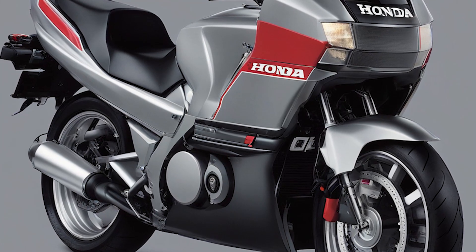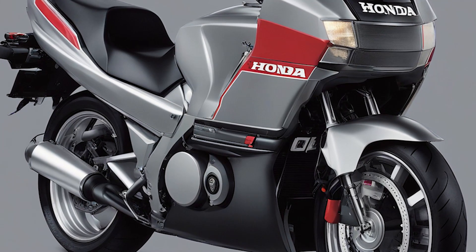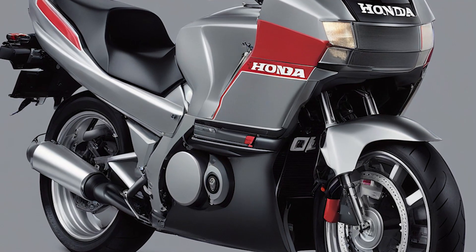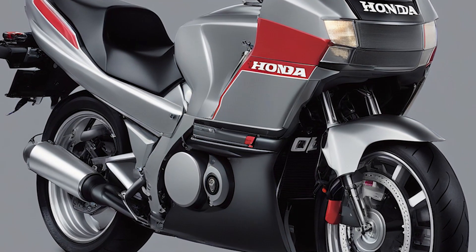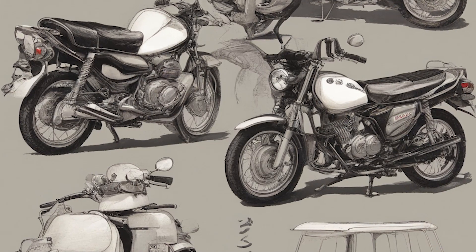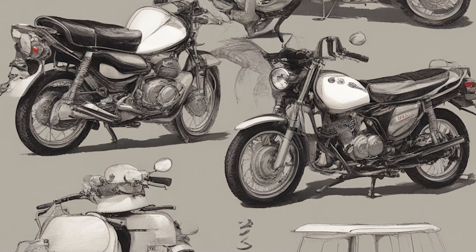Greetings, friends. Today we have a special topic on our agenda: ugly motorcycles. If you think that all motorcycles are beautiful and elegant, then you are deeply mistaken. The world is populated by a variety of two-wheeled monsters, and today we will show you the top 5 ugliest motorcycles in the world. Are you ready?